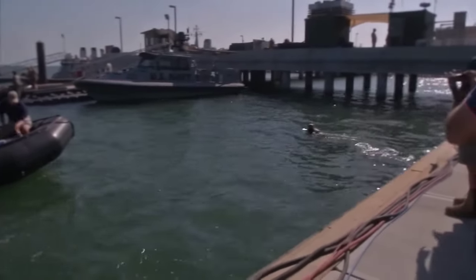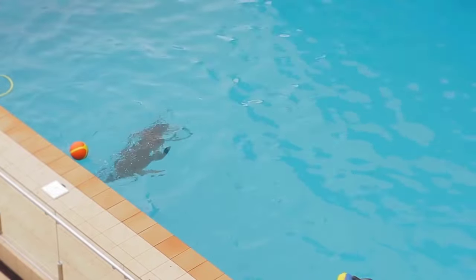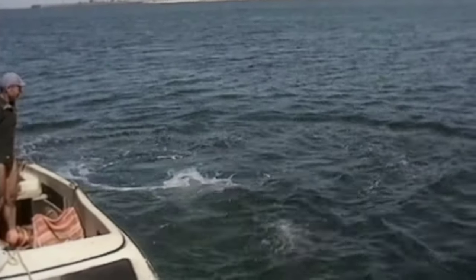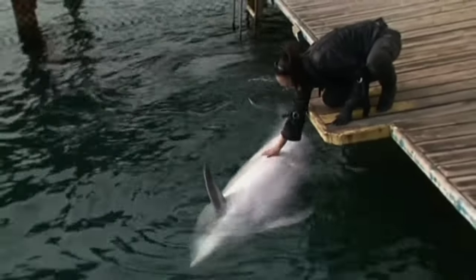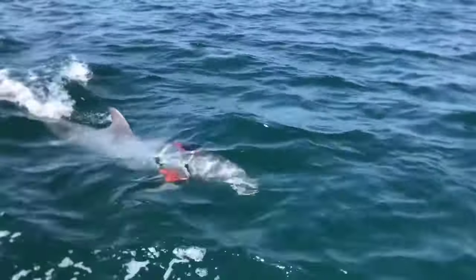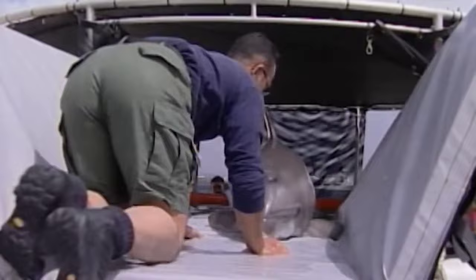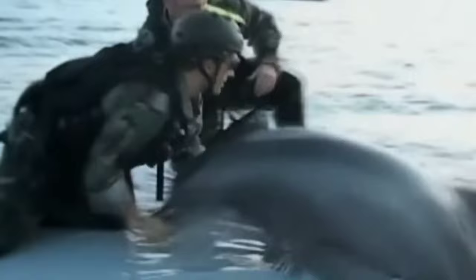Sea lions train anywhere from 2 to 5 years before they are replaced within an MK team. Dolphins, on the other hand, train for a bit longer, ranging from 5 to 7 years. Handlers and animals build strong relationships with each other, resulting in a deep trust like none other. Navy animals are taught through the use of positive reinforcement. Desired behaviors are rewarded with fish, petting, vocal praise, toys, and playtime. Negative behaviors are simply ignored. Training with these animals never stops — practice is key to learning and retaining tasks so that they may be completed correctly and reliably.